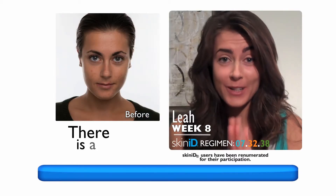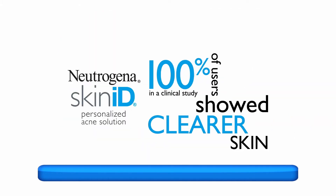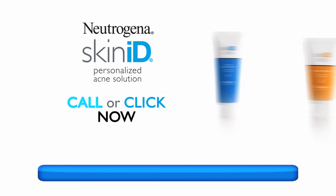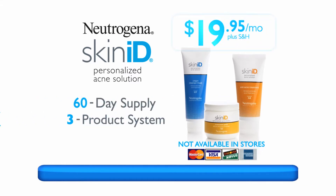It's possible. There is a solution — use Neutrogena Skin ID because it really works. 100% of users show clear skin. Call or click now and get your 60-day three product system for just $19.95 per month.